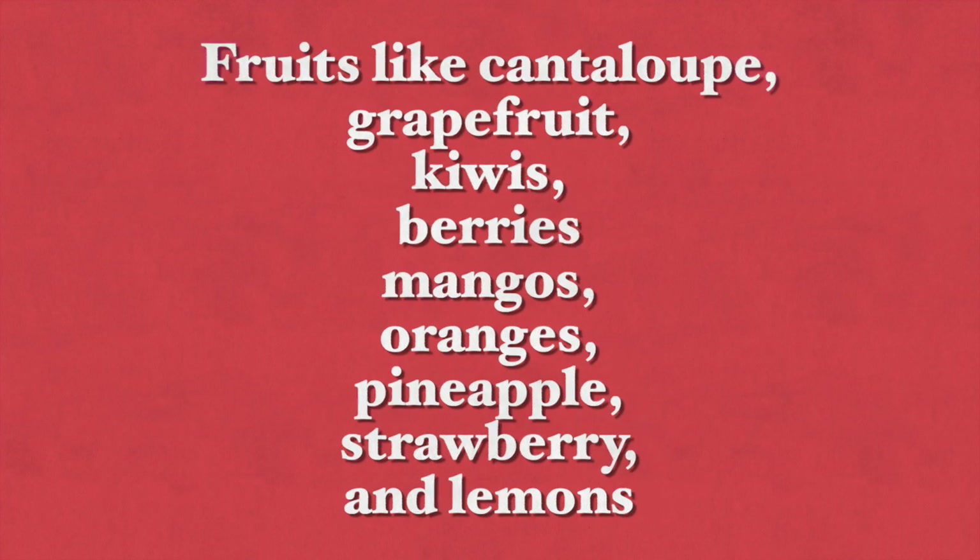Foods with significant quantities of vitamin C include fruits like cantaloupe, grapefruit, kiwis, berries, mangoes, oranges, pineapples, strawberries, and lemons.